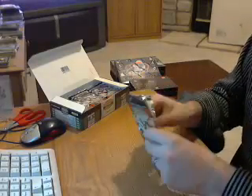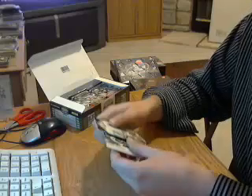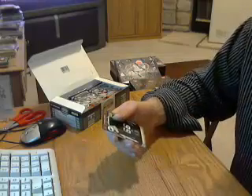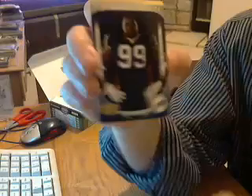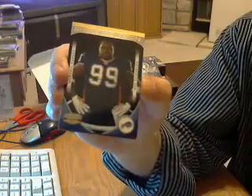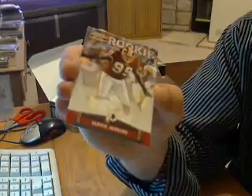Pack number three. Looks like there's going to be an insert and a rookie every pack. Have a rookie for the Bills, Marcel Darius. Looks like the gold version — numbered out of 100. And a rookie for the Redskins, Jarvis Jenkins.